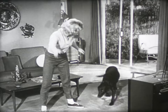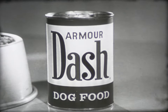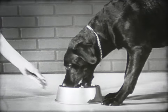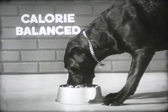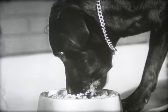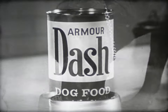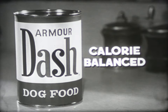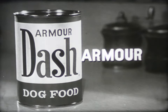Smart girl — she controls her weight and she controls her dog's weight, too. She feeds him new formula Dash and nothing else, because Dash is the complete dog food. Calorie balanced to control your dog's weight naturally. If you want your dog to live longer, live better, watch his weight. Feed Dash — calorie balanced to control your dog's weight naturally. Dash from Armor, the meat people.